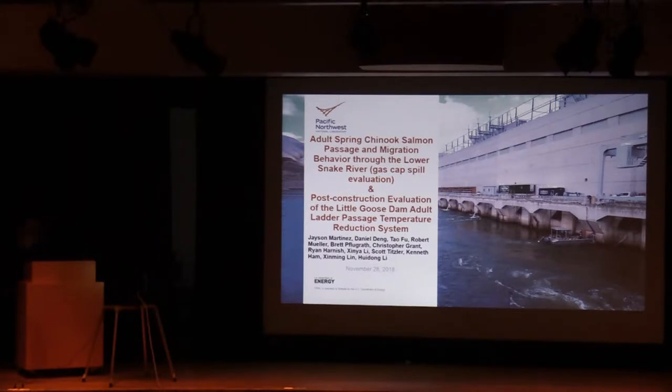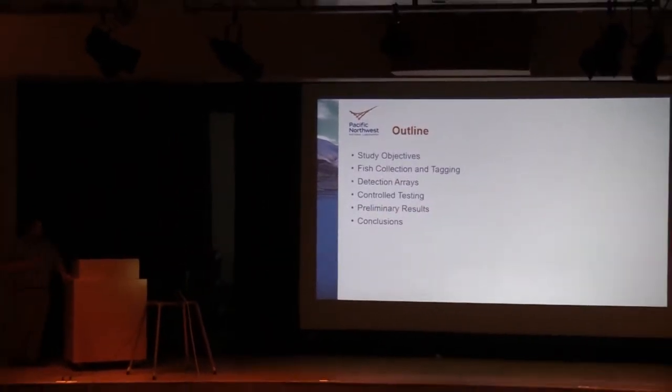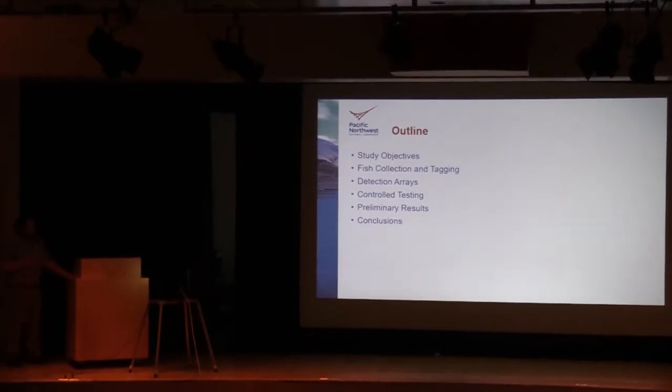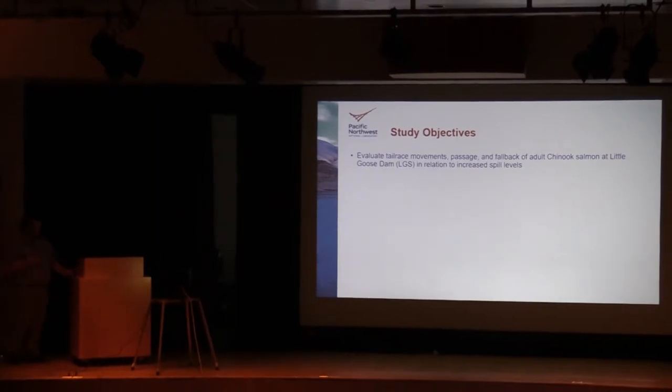Good morning everybody. Before I get started, let's go over the outline. I'll start by discussing the study objectives, then briefly discuss fish collection and tagging, then describe the detection arrays deployed. Since this was the first time we did acoustic telemetry in a tailrace, I'll discuss the control testing we did to understand 3D tracking performance, then discuss the preliminary results and wrap up with conclusions. The objectives were to evaluate tailrace movements, passage, and fallback of adult Chinook salmon in the Little Goose Dam tailrace in relation to increased spill levels due to the gas cap.